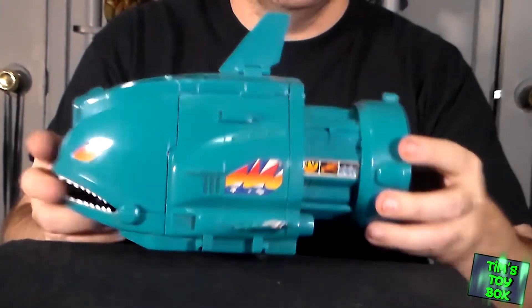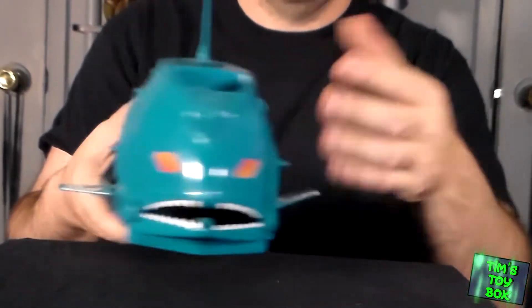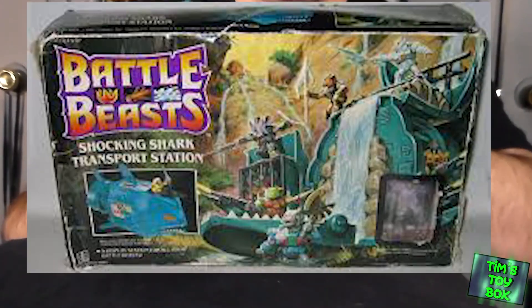The whole thing about Battle Beasts was — they had these little icons on them. And I didn't even know they had a playset, but this is the Battle Beasts playset. It's a shark. I believe it's called the Shocking Shark.